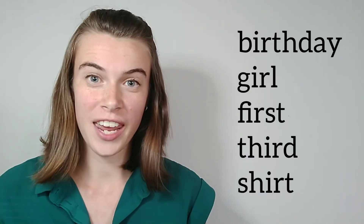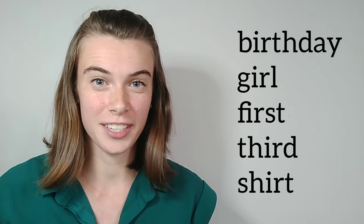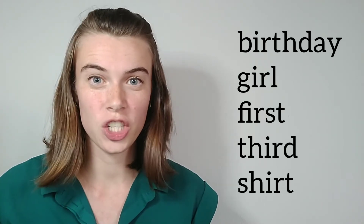Now let's get started on some practice words grouped into the different spelling combinations of the ER sound. IR spelling: birthday, girl, first, third, shirt.